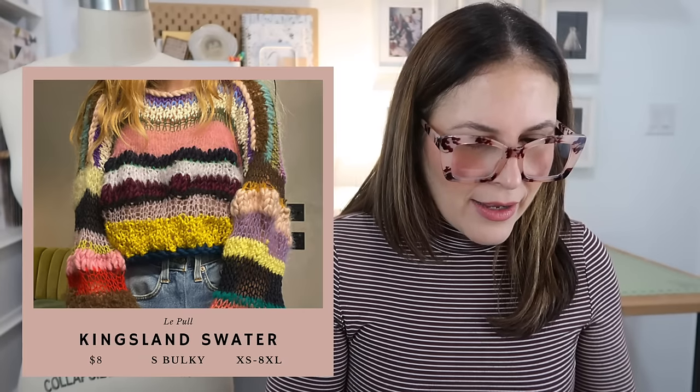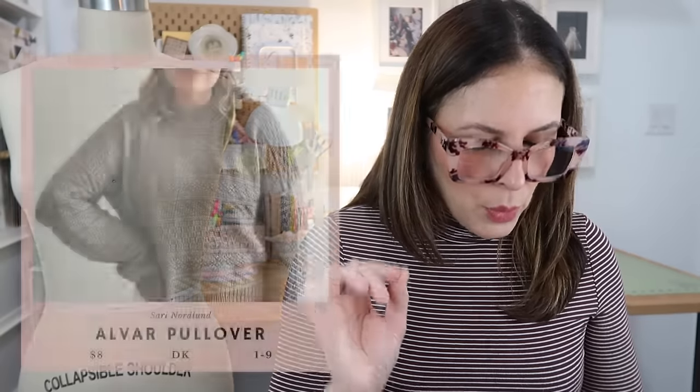"Kingsland Sweater" from the same designer — $8, super bulky, extra small to 8XL. This is something my daughter would love, and again if you're a beginner, this will be it. I love it.